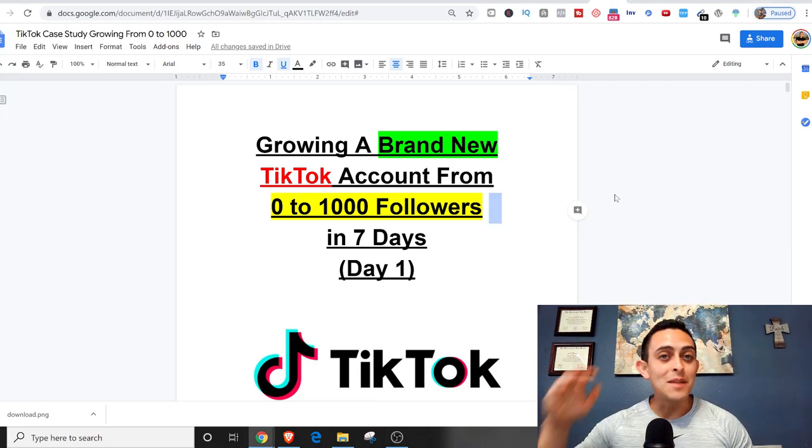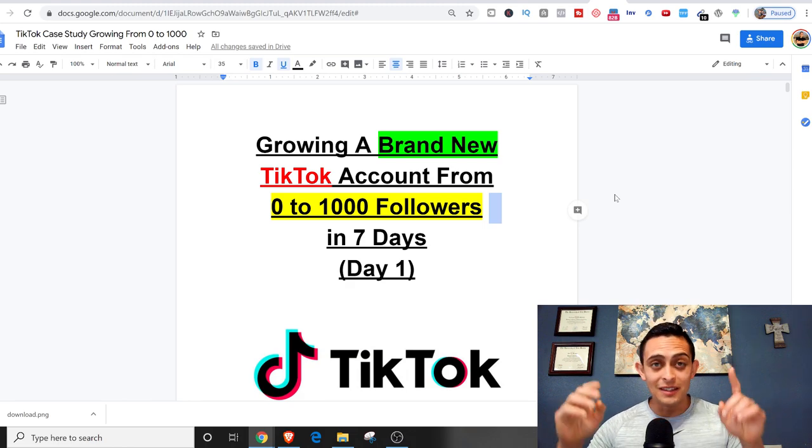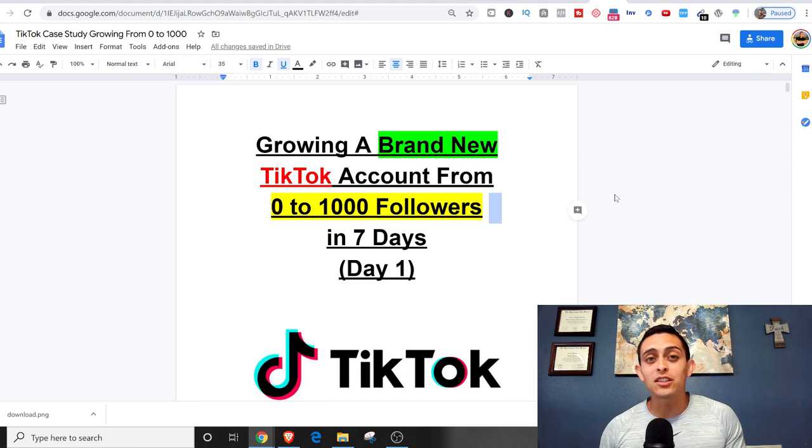Do you want to see me grow a brand new TikTok account to a thousand followers in just seven days? In this video, I'm going to start day one of a seven-day case study where I grow a brand new account to over a thousand followers in seven days.